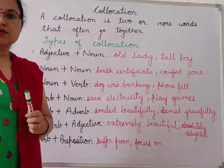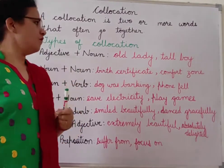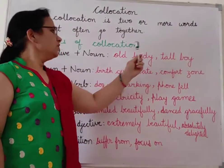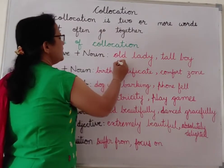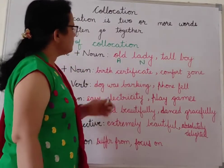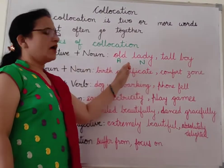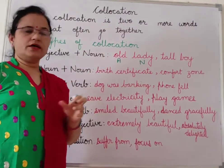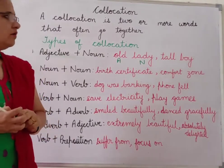The first type is adjective plus noun. When we use an adjective and a noun together in a sentence, a collocation is formed. Like 'old lady' and 'tall boy' — here 'old' is an adjective and 'lady' is a noun.